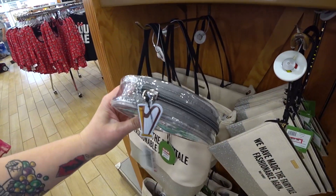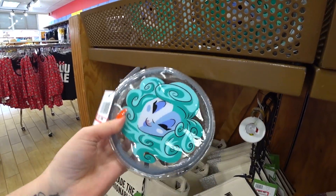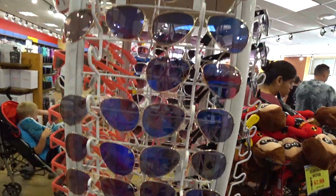And they do have these again — clear little pouches with Madame Leota — $7.99 instead of $19.99. New sunglasses! $4.99. Who's ready to try some sunglasses on?